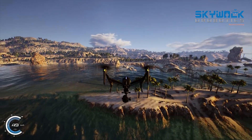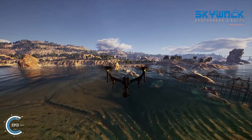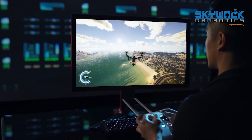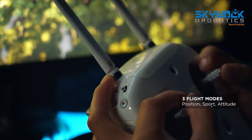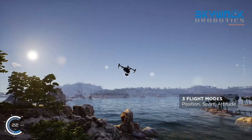Flight Simulator accurately models the way each drone performs in a real-life scenario, allowing users to practice without worrying about the risks and consequences of mishandling. The flight modes available are identical to the ones on an actual drone, with position mode, sport mode, and the more challenging attitude mode.